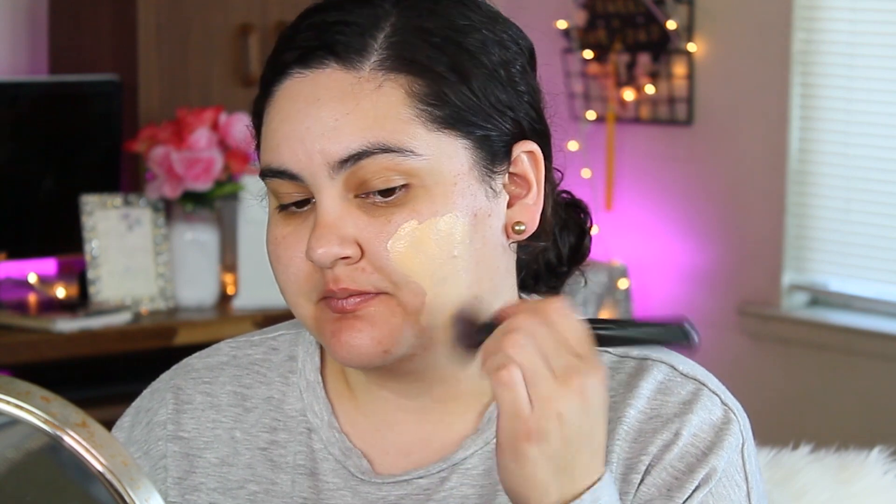Right now I have a lot of acne going on with all this stress, but I really like how this foundation looks on my skin. Before, I used to love super full coverage — no pores, nothing visible. But now I really like something lightweight, light to medium. I want to see a little bit more of my skin. I'm not that concerned if you can see my pimples, acne, or dark spots — I just want my foundation to look like my skin.